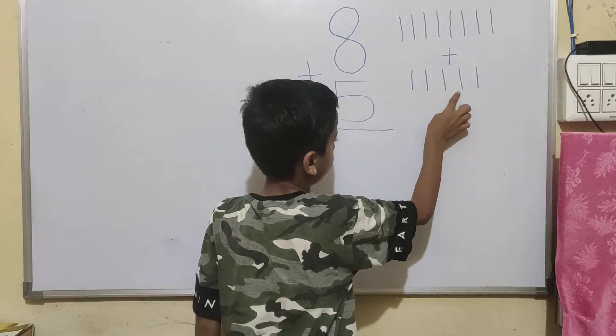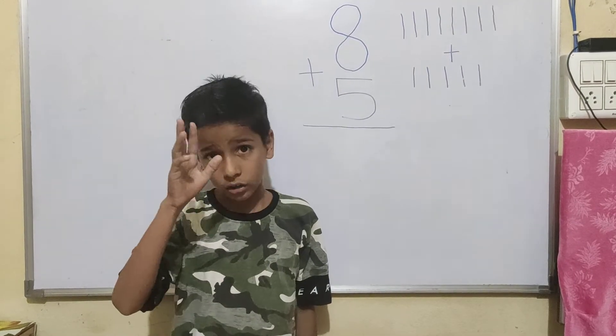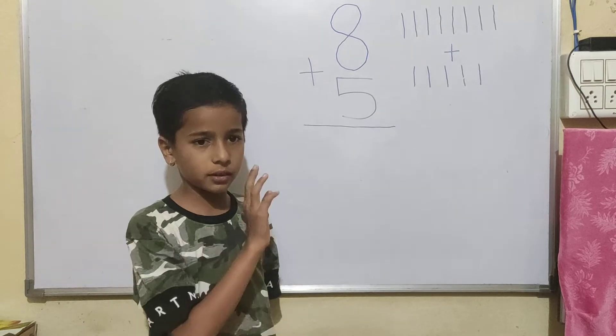1, 2, 3, 4, 5. I count all together the lines.